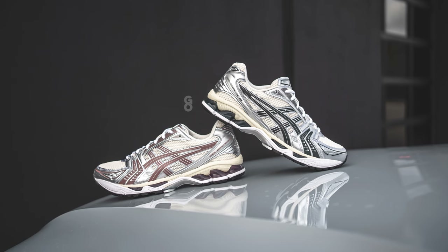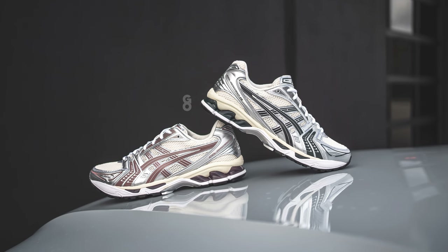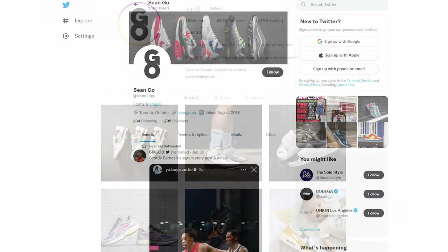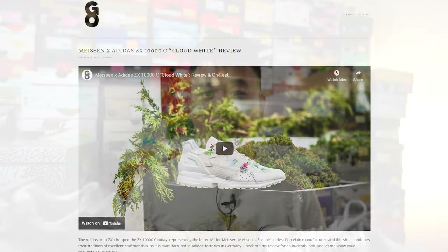Let me know in the comments what you think about the Kith Gel Kayano 14 in the Scarab and Antler colorways, and between the two, which do you prefer. I think the Scarab pair is probably the easiest to pull off — from a distance it essentially looks like white, cream, and black. Whereas the Antler colorway is pretty underrated; the deep pink complements the cream really well. It comes down to wearability and versatility versus a bit more personality with the Antler. As always, follow me on Instagram at esko8, Twitter at sean.go, and visit my website at sean.go.ca. Thanks for watching and I'll catch you all in the next one.